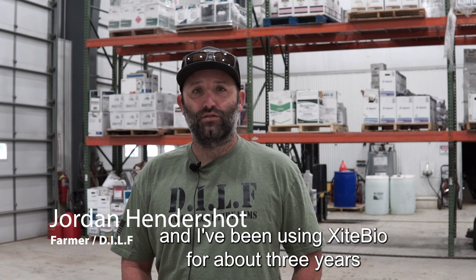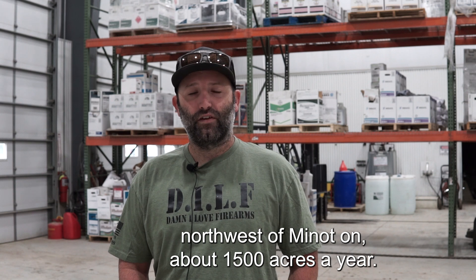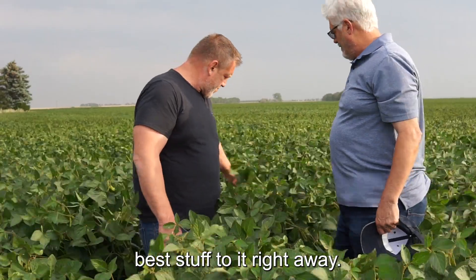My name is Jordan Hendershot and I've been using ExciteBio for about three years, northwest of Minot, on about 1,500 acres a year. I'm a big believer in putting the best stuff to it right away.